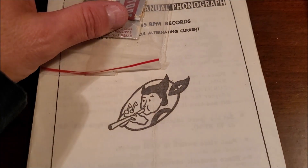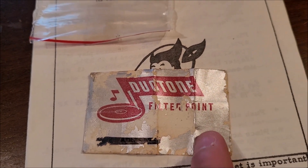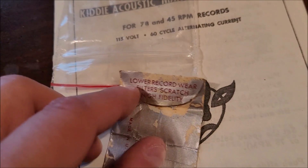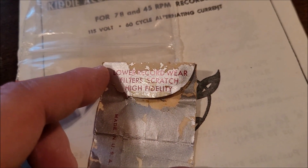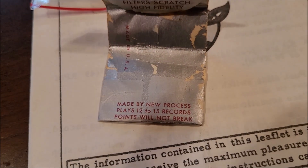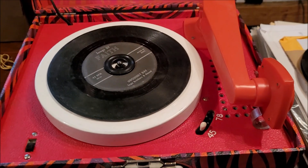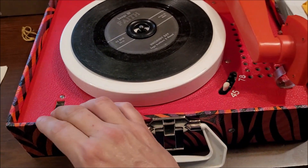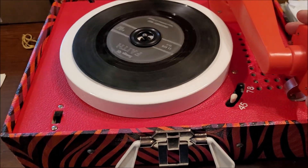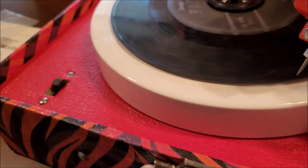Let me get a needle in here. These are Duotone filter-point needles — it says on the back: lowers record wear, filters scratches, high fidelity. Made by New Process. Place 12 to 15 records — points will not break. All right, so there were two needles in that package. We'll go with that, and we've got it installed. Here we go.